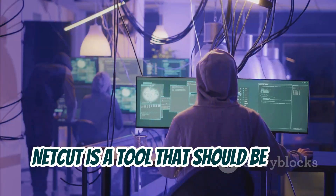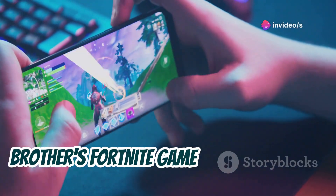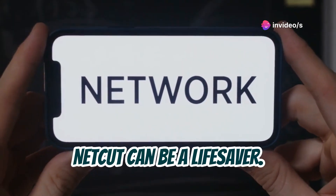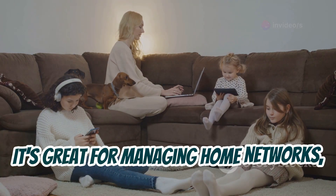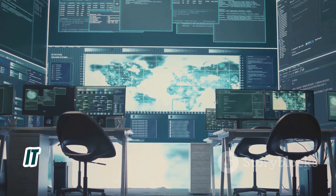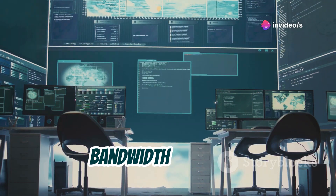NetCut is a tool that should be used ethically and responsibly. Don't go around shutting down your little brother's Fortnite game just because you feel like it. But in the right hands, NetCut can be a lifesaver. It's great for managing home networks, especially if you've got a lot of devices competing for bandwidth. And for businesses, it can be a valuable tool for ensuring that critical applications always have the bandwidth they need.